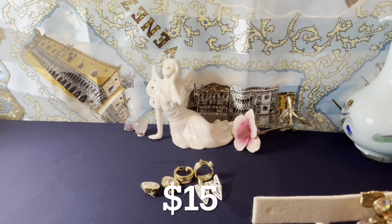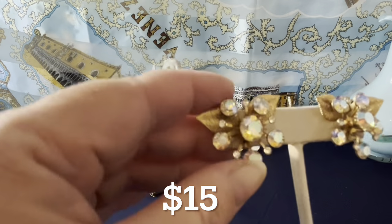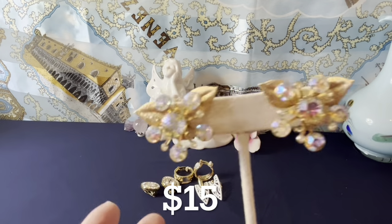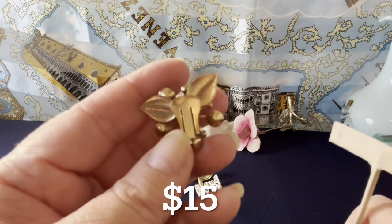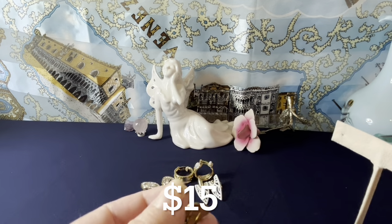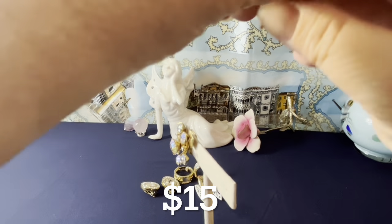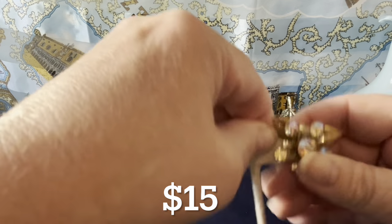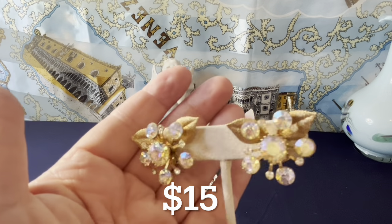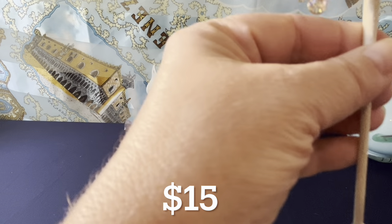These are actually very nice flower earrings — mid-century, I'd say mid to late '50s or '60s. Everything is riveted together and there's an opening in the back for the middle stone to help it pop — which it does. They're an inch, very nice, and those are $15 as well.